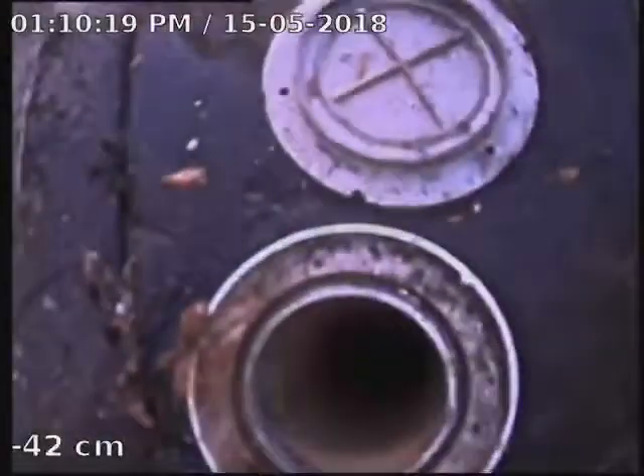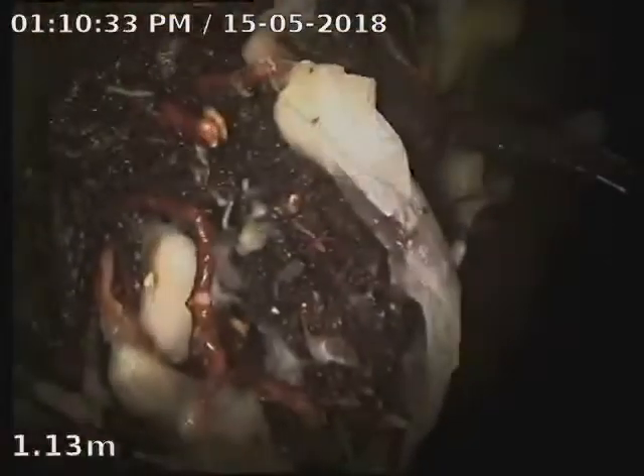We're at 36 Shoreline Crescent, Begara, and we've just cleared a blocked sewer drain. We're in the back corner of the yard behind the shed — the blockage was obviously quite close to the main sewer. This is dropping down to the main, so we'll see what's going on down there.